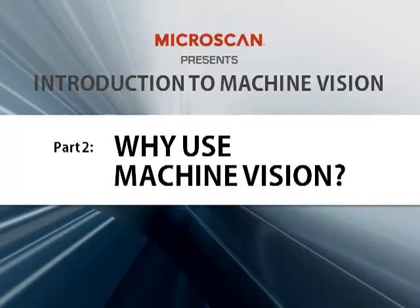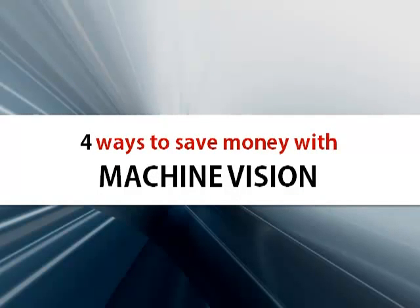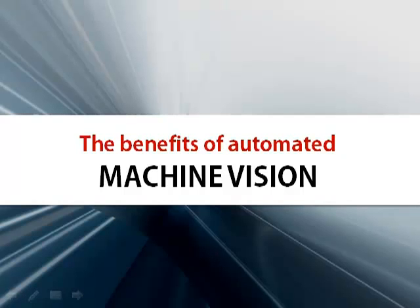Welcome to Microscan's Introduction to Machine Vision, an educational webinar series to help new users better understand the basics of machine vision technology. This is the second installment in our series, and in this presentation we're going to cover the why of machine vision — what benefits can it bring to the factory floor? I'm going to talk about four ways that machine vision can help manufacturers save money, and why this automated process is better suited to repetitive inspection tasks than human inspectors.